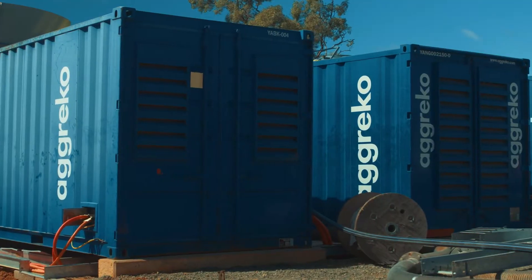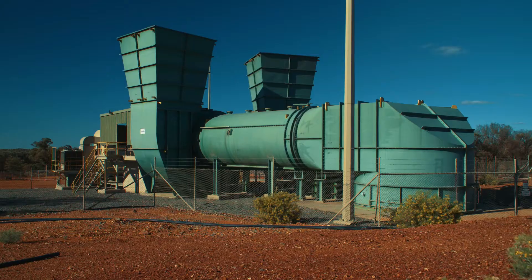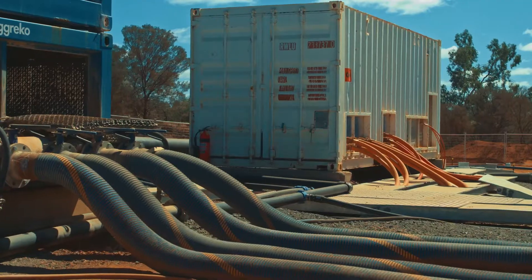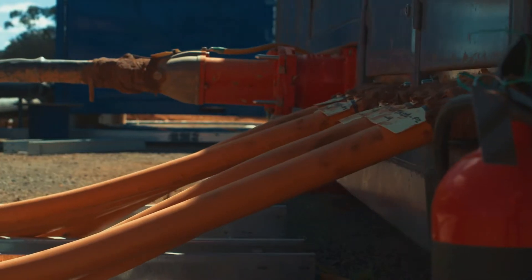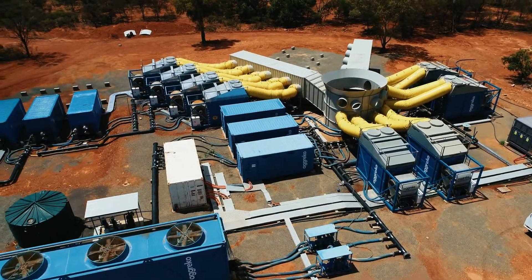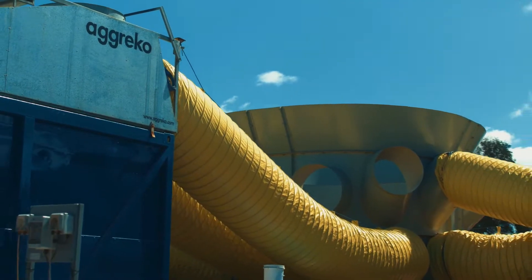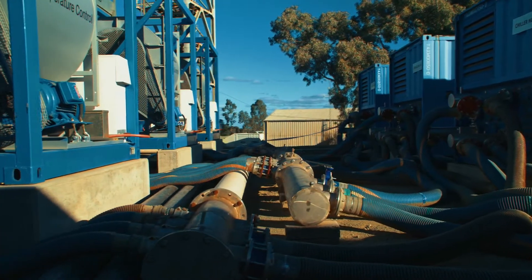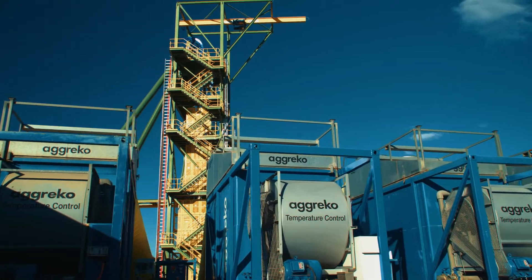When air quality is poor and the temperature too hot, equipment can overheat and miners' health can be put at risk. With our efficient cooling package in place, the underground environment was not only safer, with air quality and ventilation drastically improved, but the decrease in temperature ensured that both equipment and workers were able to operate longer and with better productivity.